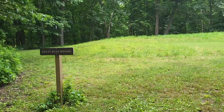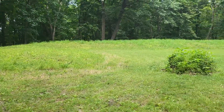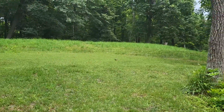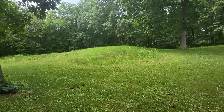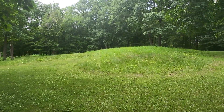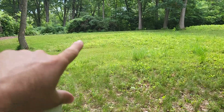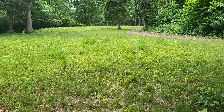All right, here is the Great Bear Mound. This one you can kind of see here — here's the head and there are the feet. You can kind of see this one a little bit better than some of the other ones. It's a pretty good view of the bear shape.